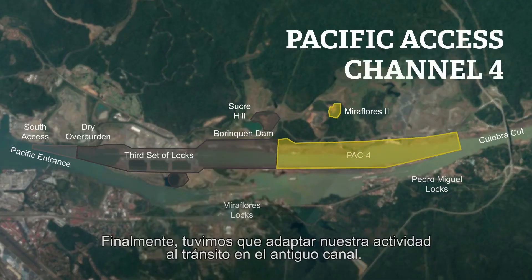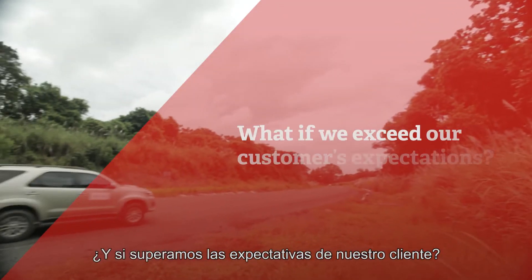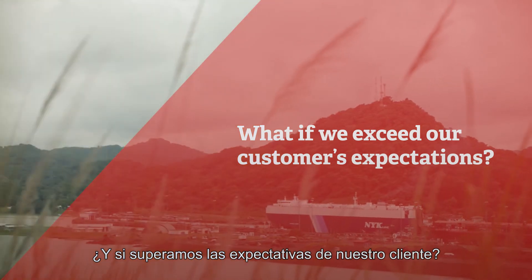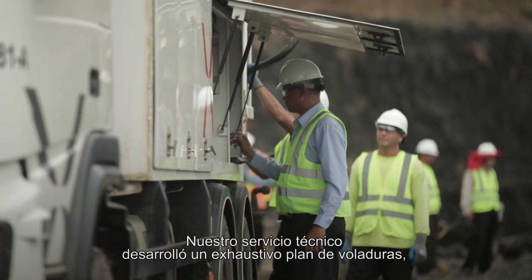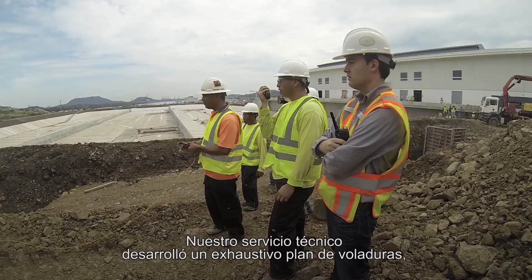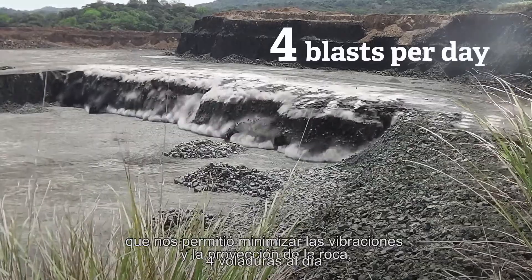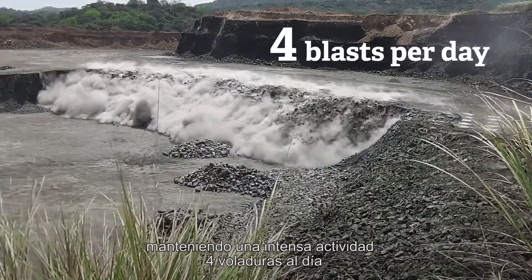Last but not least, we had to adapt our activity to the transit in the old canal. But we went further than that — what if we exceed our customers' expectations? Our specialized technical applications team designed a comprehensive blasting plan, allowing us to minimize vibrations and fly rocks, while maintaining an intense work schedule.